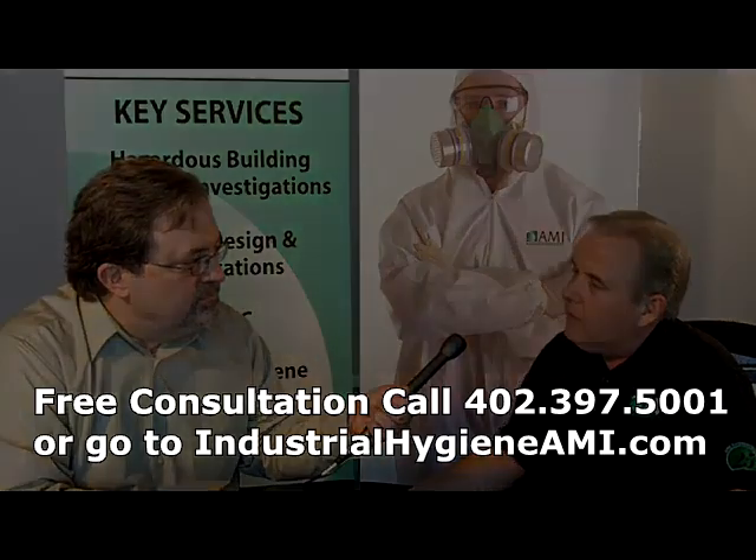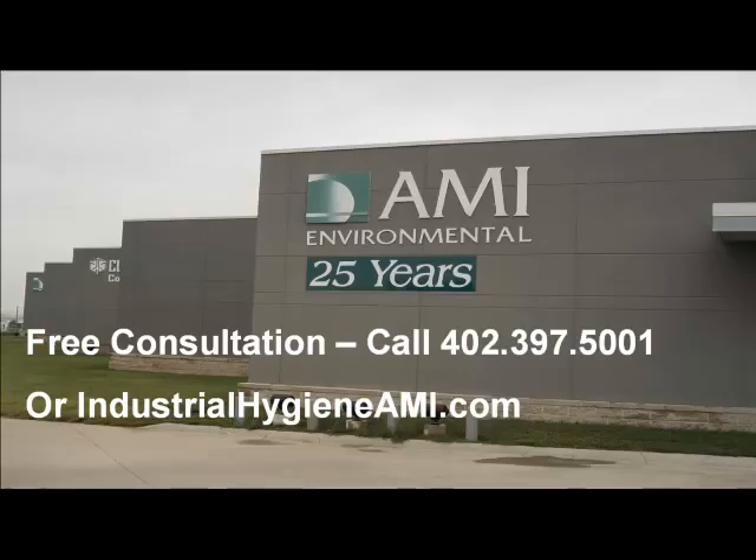Thanks, Doug. For a free consultation, call 402-397-5001 or go to industrialhygieneami.com.